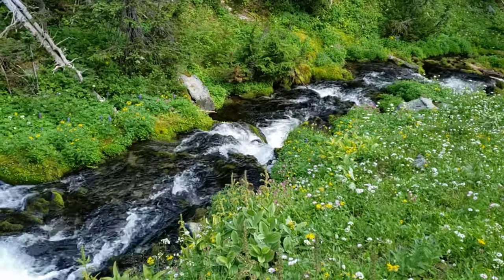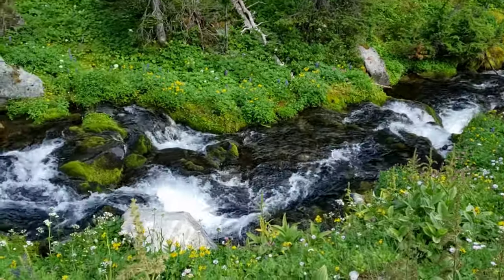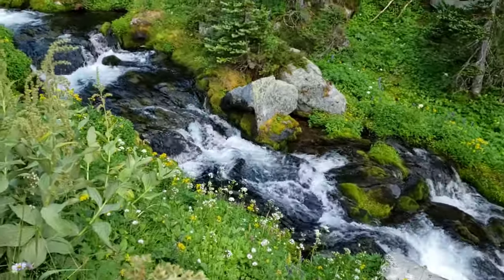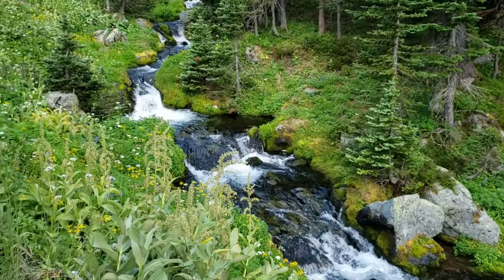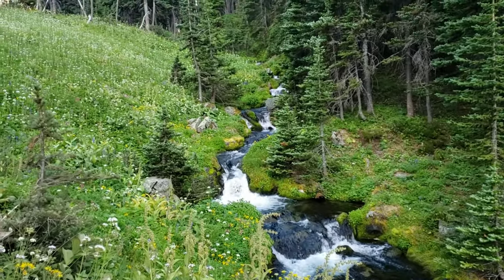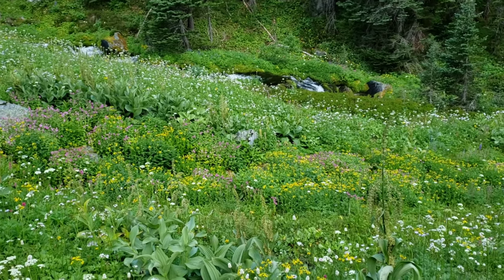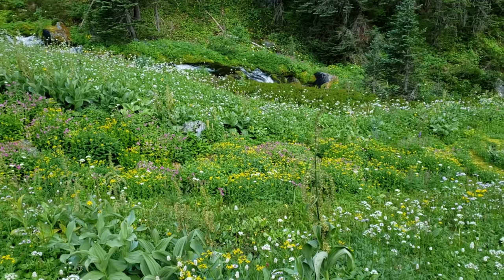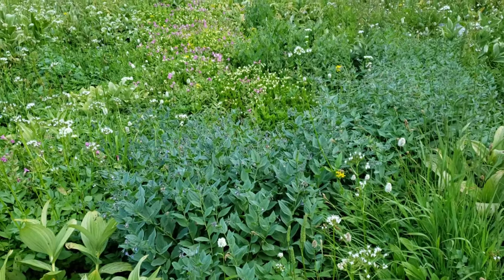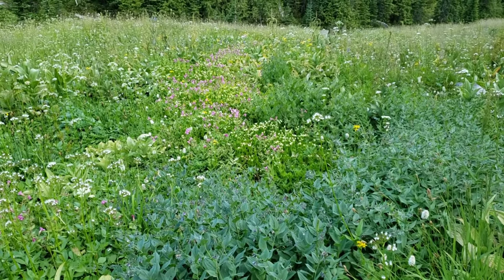Along Berkeley Creek there's a lot of pink monkey flower coming into bloom and a lot of arrow leaf ground sel. A very pretty wet spot with the pink monkey flower and the arrow leaf ground sel. A low spot with monkey flower and the pretty cream colored flowers.